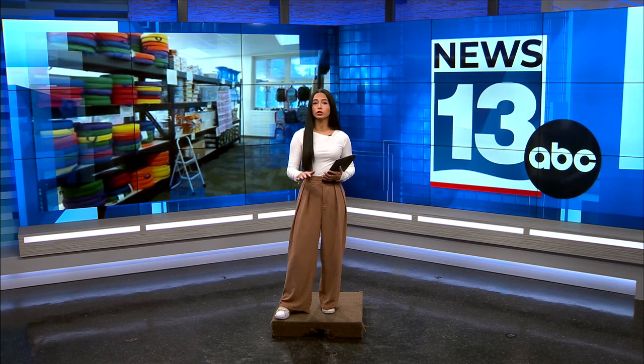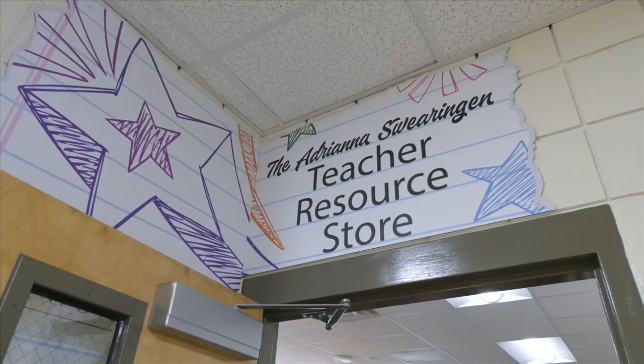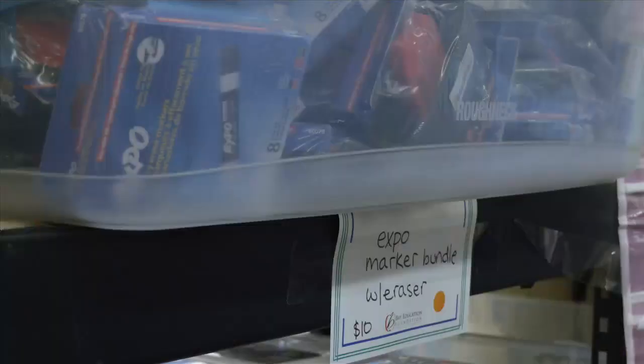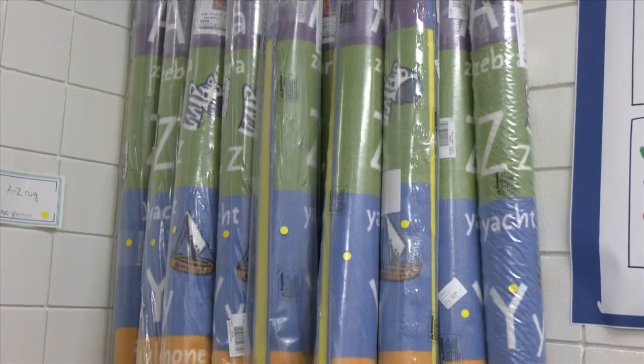Bay District Schools created a teacher resource store to help new teachers coming out of training stock up their classroom for the year, and it's all free of charge. New Bay District School teachers have a new resource store where they can find anything from markers to pencils to decorations for the classroom.